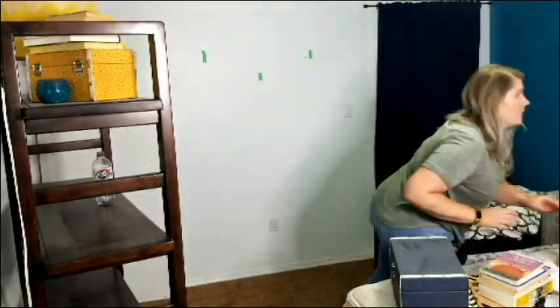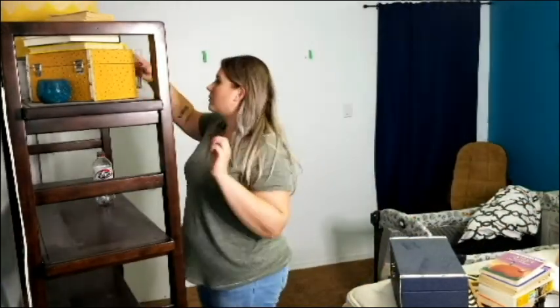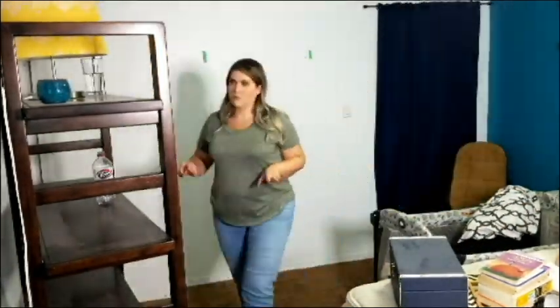So I'm going to go ahead and move this, wipe everything down, and then get to decorating.